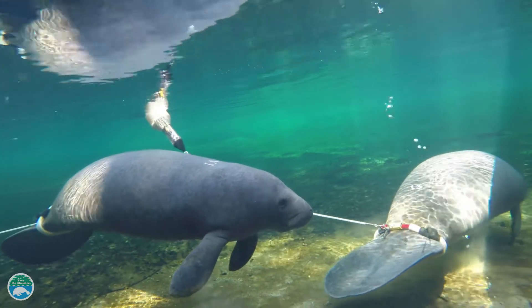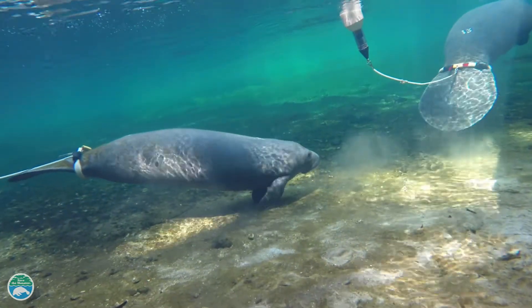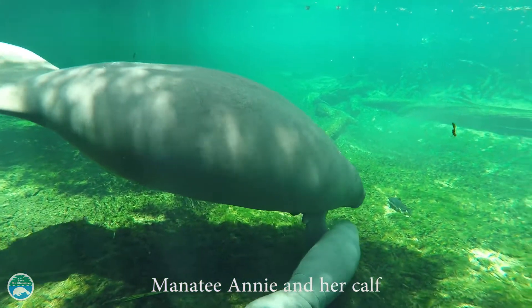Sometimes manatees venture too far from warm water or food sources, and the tracking devices can help experts monitor them and rescue them again if they need it. For Annie and Rocket, they adapted well and their tags were removed. They are both considered a success story.